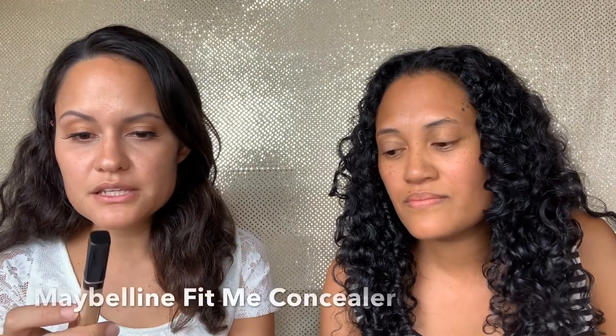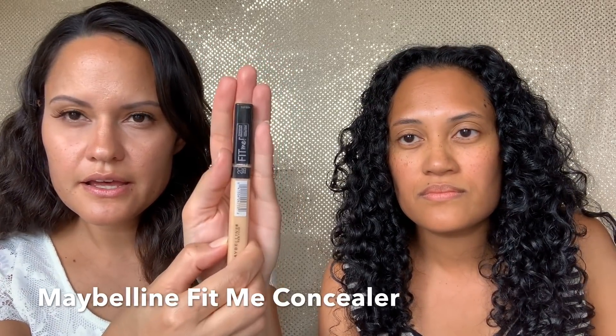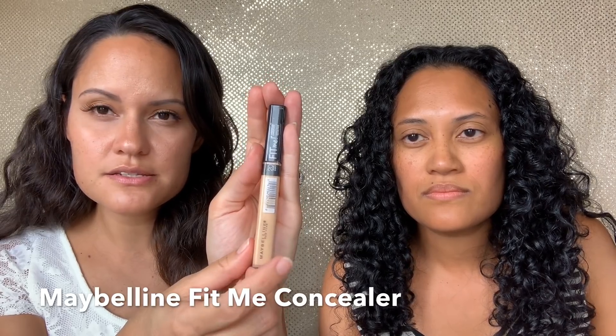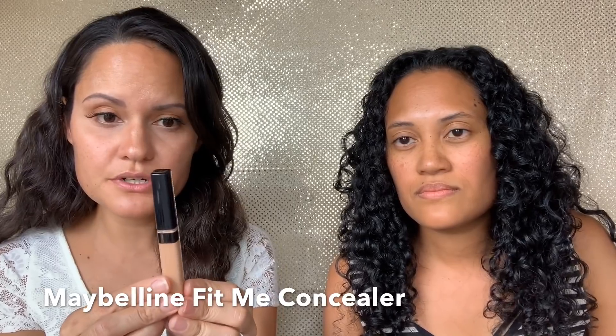The next essential product in your makeup kit is concealer. Concealer can make you feel like you have good skin — I use it mainly for the dark circles under my eyes. For drugstore, the best one in my opinion is the Maybelline Fit Me Concealer. The shade I used on Merle was Sand, number 20. For Omdi today, since she has a deeper complexion than Merle, I'm going to use Medium.